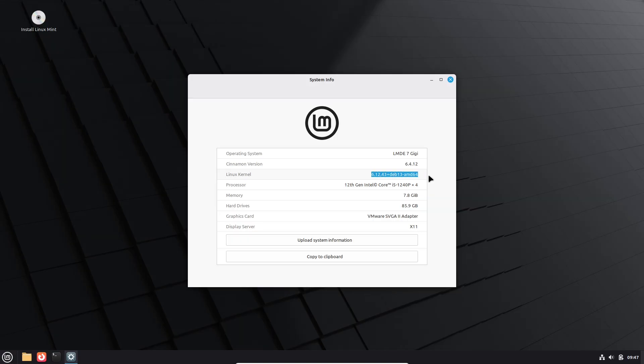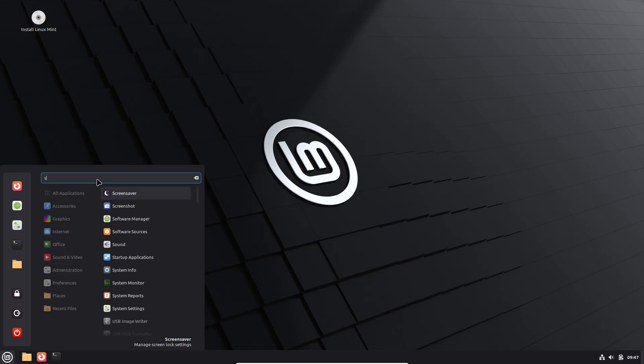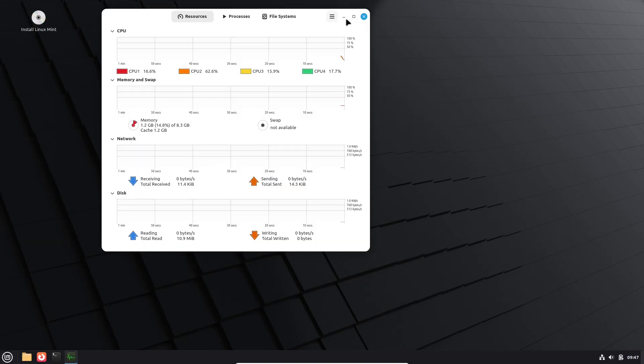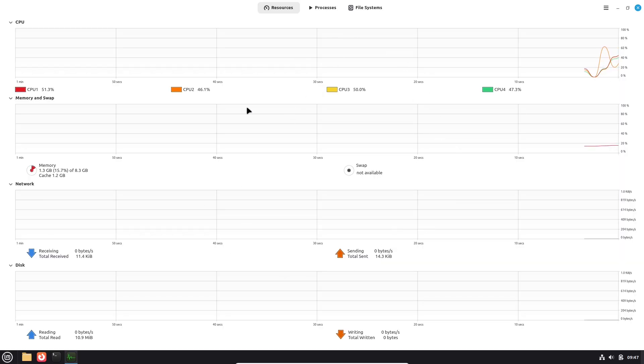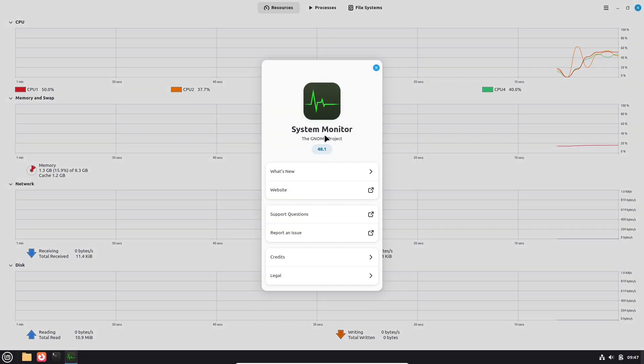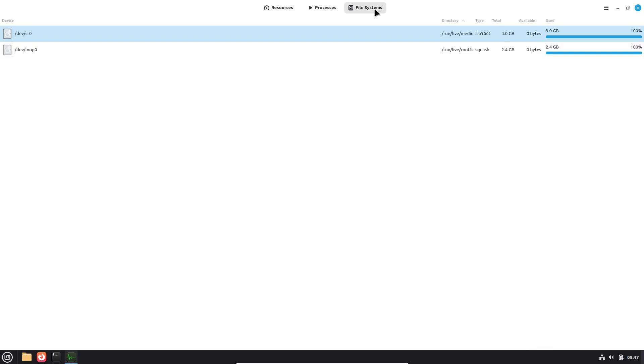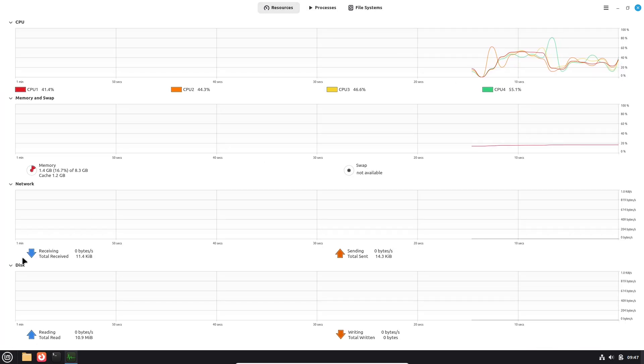I'll cover what's new, what's changed under the hood, who it's for, and whether you should try it today. In short, LMDE 7, codenamed GG, is a beta build based on Debian 13 Trixie, ships with the Cinnamon desktop, and brings many of the user-facing improvements from Linux Mint 22.2, while running on a long-term supported 6.12 kernel. It's a beta, so install it only on test hardware or a VM.